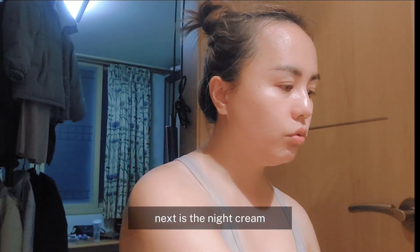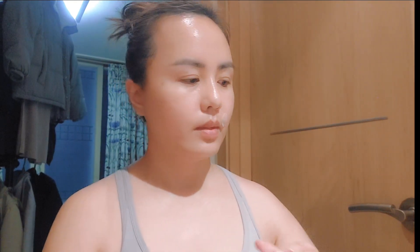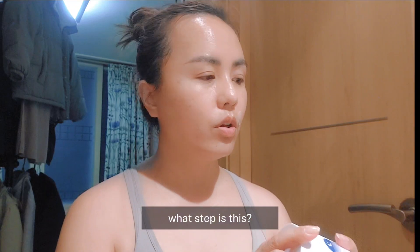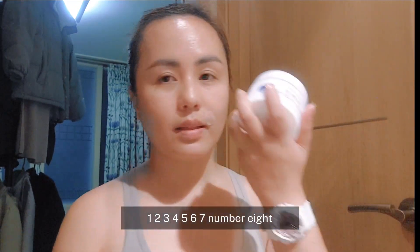Next is yung night cream. This is step — ano na ba ito? 1, 2, 3, 4, 5, 6, 7 — number 8.